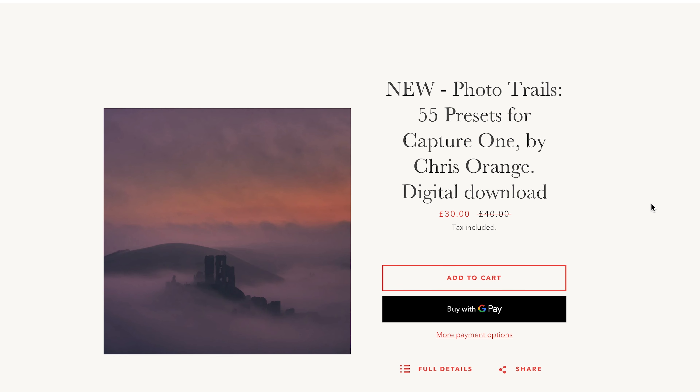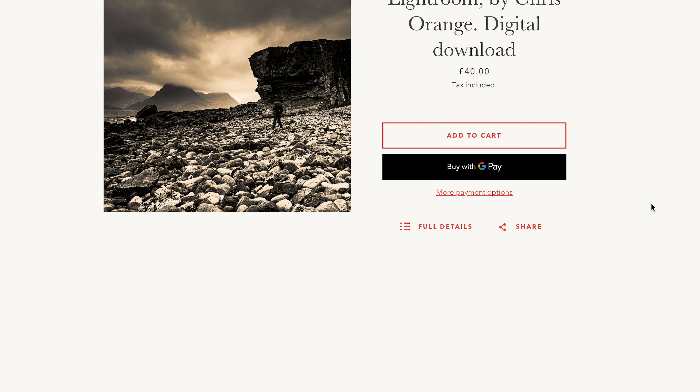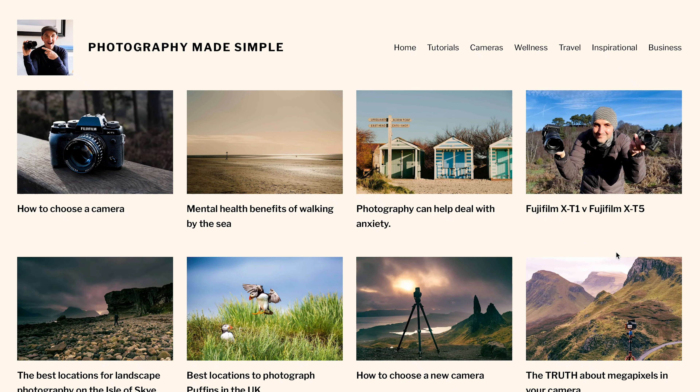I just want to say a huge thank you to everyone who's been downloading my new presets. If you'd like to get hold of those, just head over to beautyinthewild.click and you can download them - the link's below. There's a brand new set for Capture One and Lightroom ones as well. Also head over to photographymadesimple.uk if you want to really increase your photography skills. It's a completely free website with tutorials to make you a better photographer.